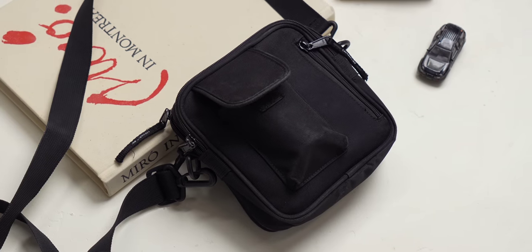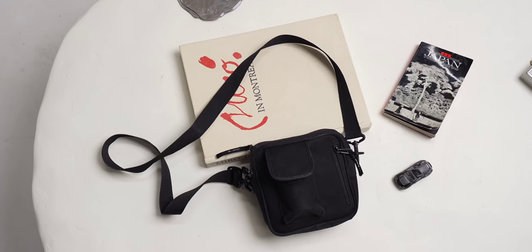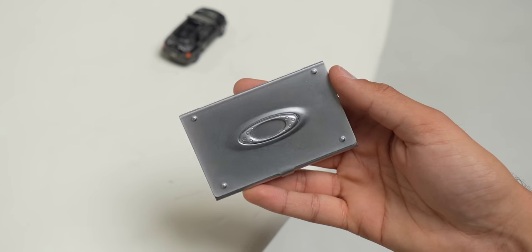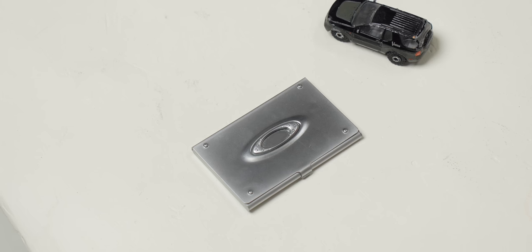The third bag is my sling bag. I actually did a full bag tour on this in a recent video on my channel. This is the Carhartt Work in Progress sling bag, and I've already shown everything in it in that video, but here's a quick look at some new additions. I have this Oakley metal card wallet from the early 2000s, which I absolutely love — it keeps all my cards safe. And if you couldn't tell, I'm a big vintage Oakley fan.